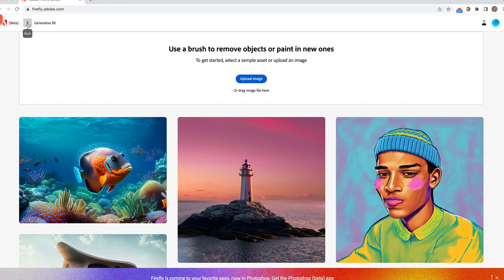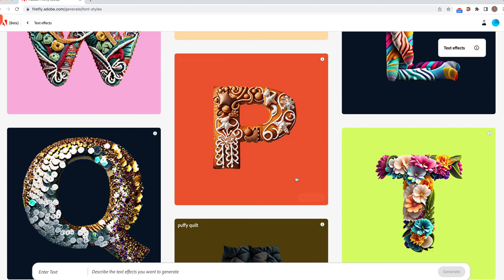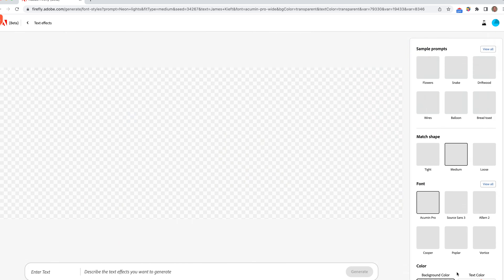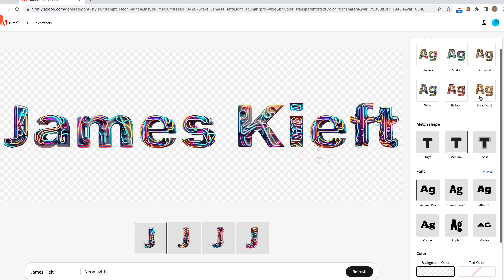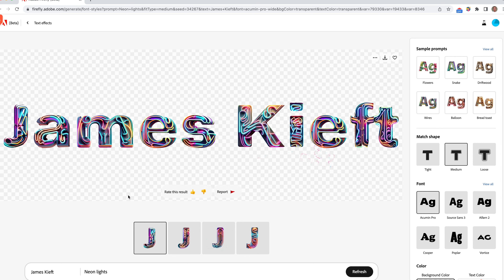Let's go back and have a quick look at text effects. As you can see, it's a bit of a gimmick, but you can put in some text — I'm going to be very unoriginal and put my name in — then click generate. There's a whole variety of different types of lighting and styles, and it works quite well. There are sample prompts listed there too. You can choose a background color or not, and then download it.